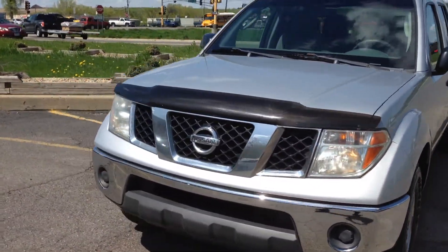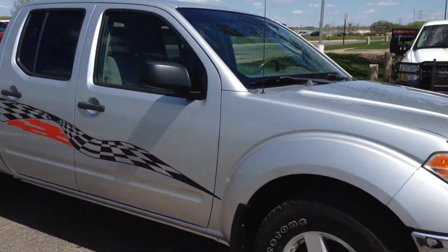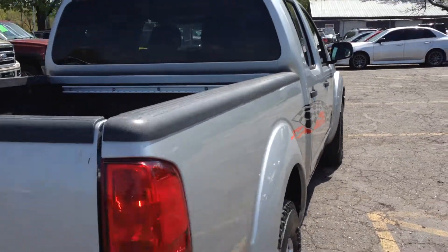Here's a hard-to-find truck: a 2007 Nissan Frontier SE model, so it's fully loaded. This is a crew cab four-door, short bed box, four-wheel drive. It's got a 4.0 liter V6 engine attached to a six-speed manual transmission.